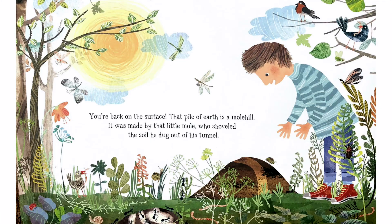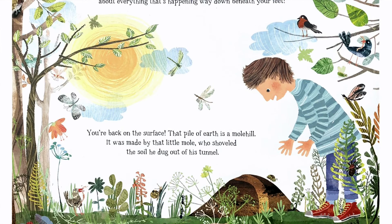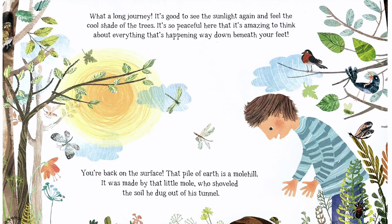You're back on the surface. That pile of earth is a molehill — it was made by that little mole who shoveled the soil he dug out of his tunnel. What a long journey. It's good to see the sunlight again and feel the cool shade of the trees. It's so peaceful here that it's amazing to think about everything that's happening way down beneath your feet. I hope you enjoyed The Street Beneath My Feet as much as I enjoyed reading it to you.